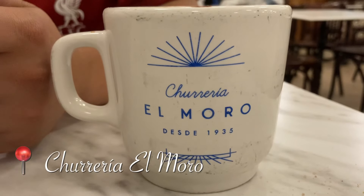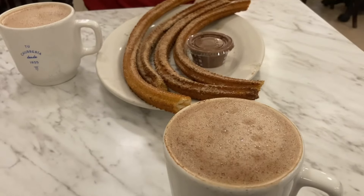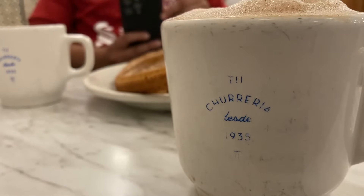We finished the day off at El Moro, a churros chain popular in Mexico City. Their churros are huge so a portion of four will be enough to share with a friend. Make sure you also go for the hot chocolate, which is a wonderfully thick, rich and delicious treat.